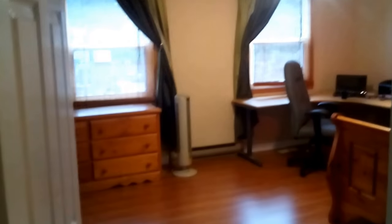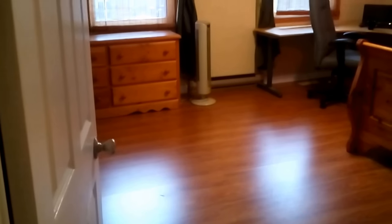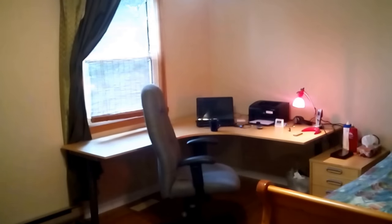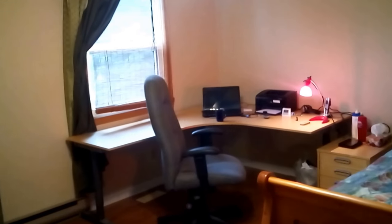Walking backwards and turning to my left, this is where we enter the master bedroom. There's no carpet — just laminate — and it's a fairly good-sized bedroom. It's got a queen-size bed, a nice writing table, and a chest of drawers.